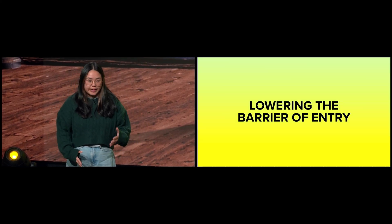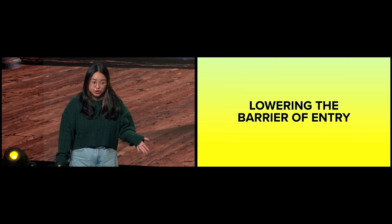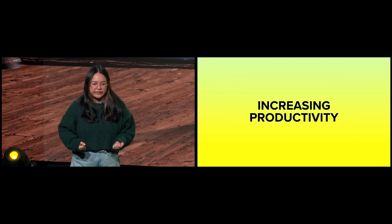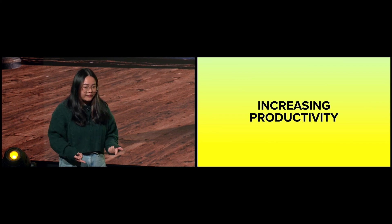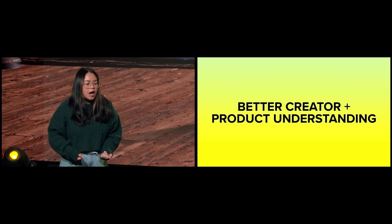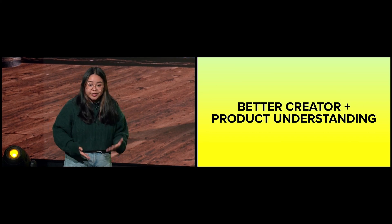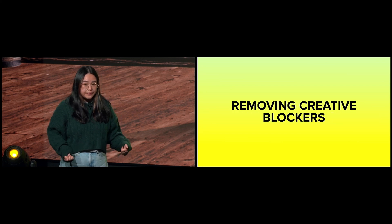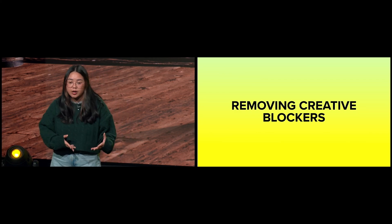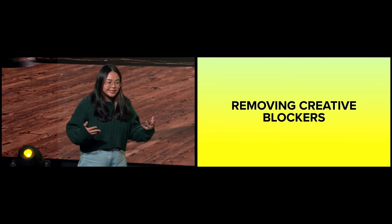Here are some ways we want to approach that. We want to lower the barrier of entry to creation — a first-time user experience that accelerates your journey from idea to first draft. We also want to increase productivity: you get help faster, you debug faster, which also increases the quality of your lenses. We want to better understand our creators and product gaps based on what users are actually asking for. And finally, we want to remove creative blockers — blank canvases, repetitive tasks, and other unnecessarily difficult parts of development.